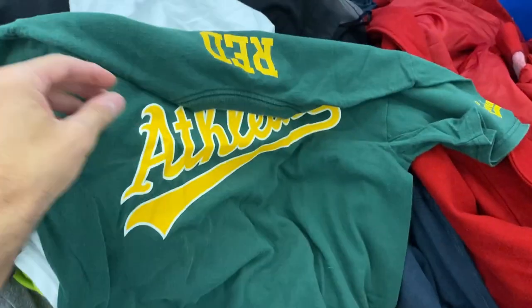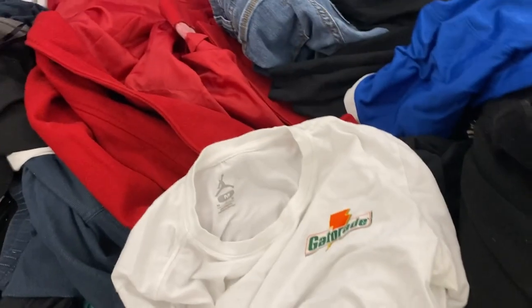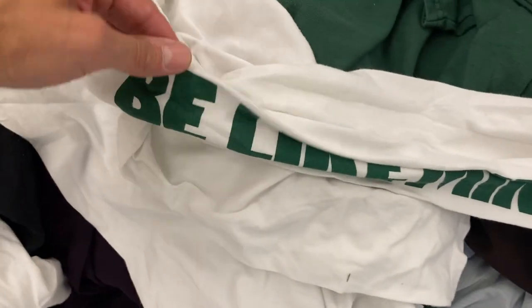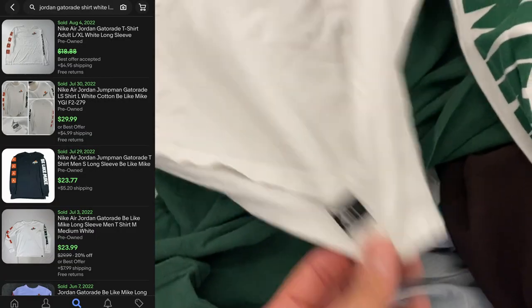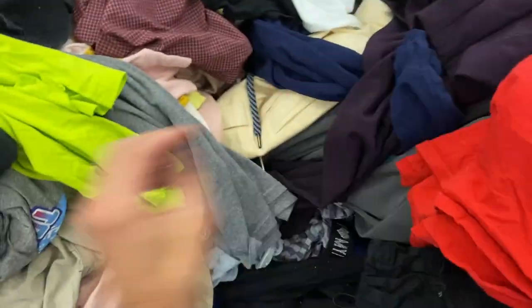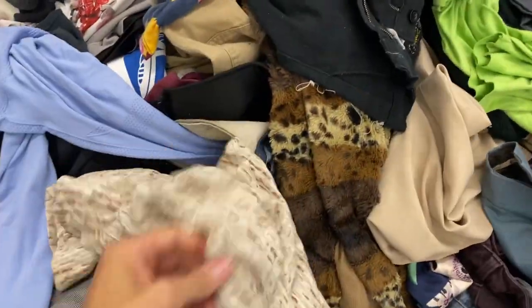Moving over to another bin — I kind of liked this shirt, but it was branded on the other side, so we passed on that athletic shirt. But this is cool: it's a Jordan brand Gatorade shirt. I've never seen this before, but it's got the jump band on the side of one arm, and it says 'Be Like Mike' on the other arm. It's a men's medium, and I think I can get $25 for this. There are some good sold comparables for this shirt. You always have to be careful sourcing white at the Goodwill bins because stains can show up that you missed, so pay closer attention when garments are lighter.